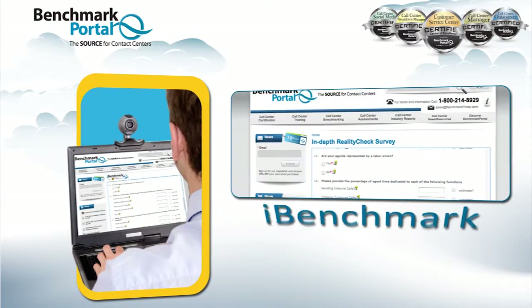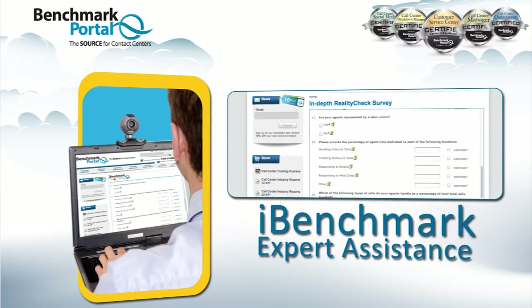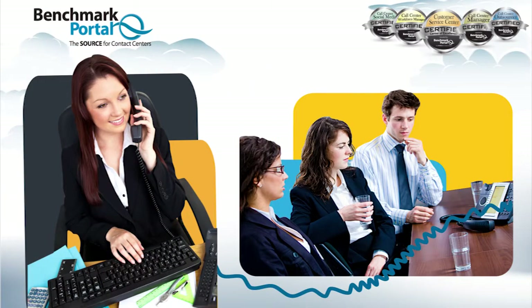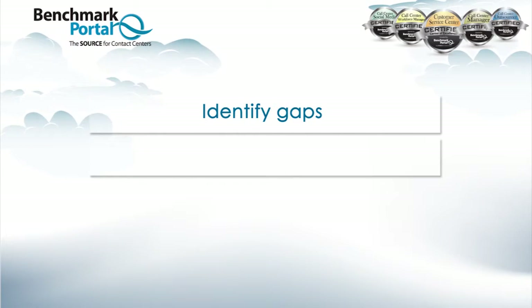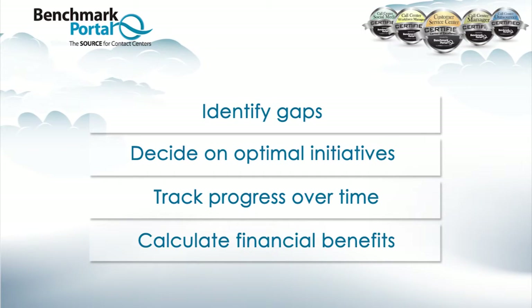A key component is the iBenchmark expert. Your expert is available to review your reports with you monthly and assist you through root cause analysis of performance gaps metric by metric, identifying optimal initiatives, tracking your progress over time, and calculating the benefits you bring to your center in financial terms.